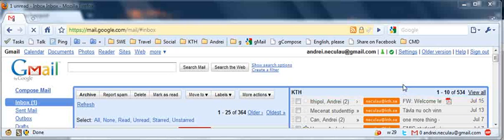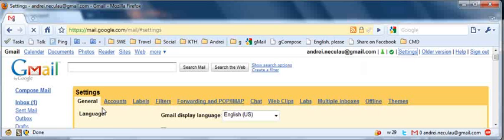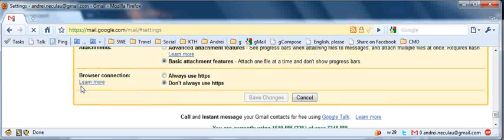First things first: make sure that under Settings, on the General tab at the bottom, you have the browser connection option set to 'Do not always use HTTPS.' This will give you the option to have Gmail offline active on HTTP but not on HTTPS.